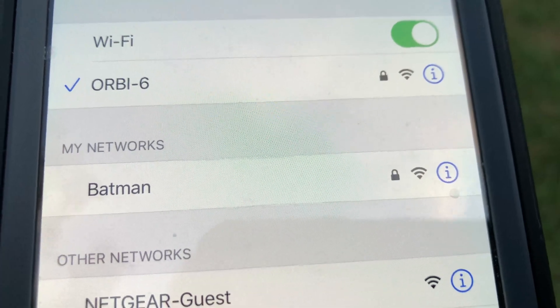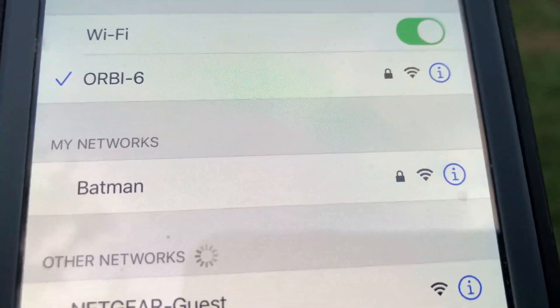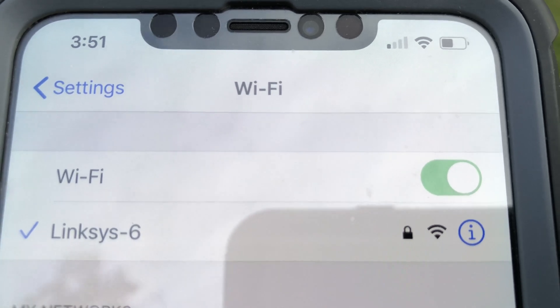For the first test, we are standing close to 30 feet outside the house, with only a single stone wall between us and the Wi-Fi 6 satellites. As you can see, we have strong Wi-Fi signals for both mesh systems. The Linksys Wi-Fi 6 is named Linksys 6, and Orbi Wi-Fi 6 is named Orbi 6.